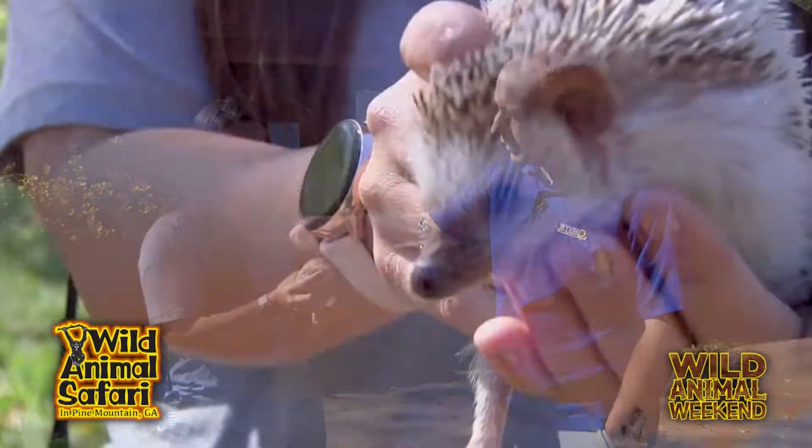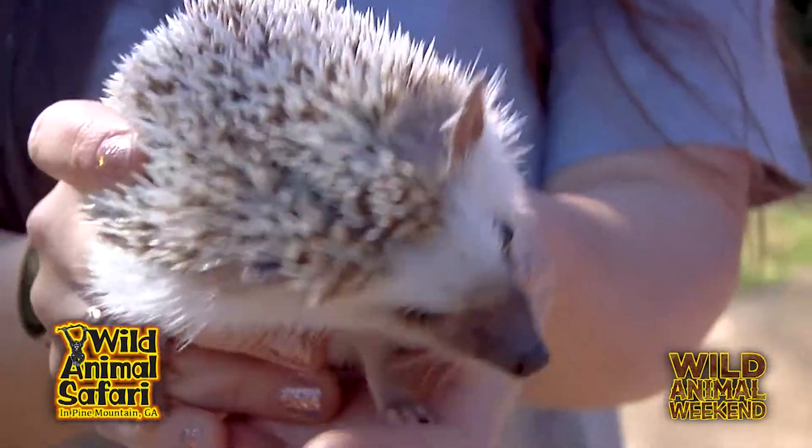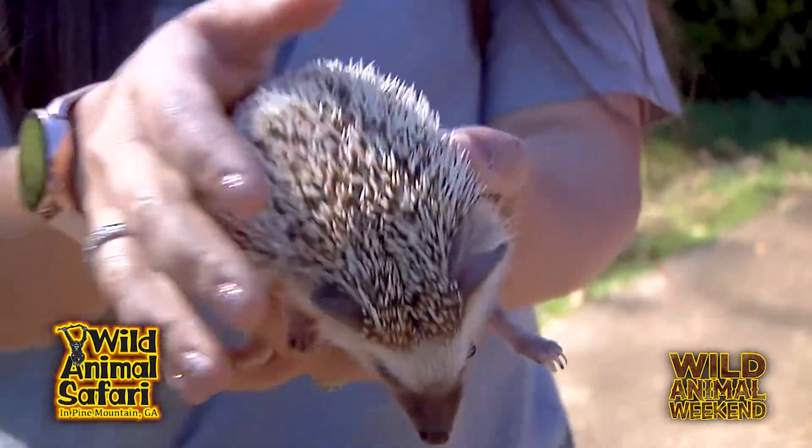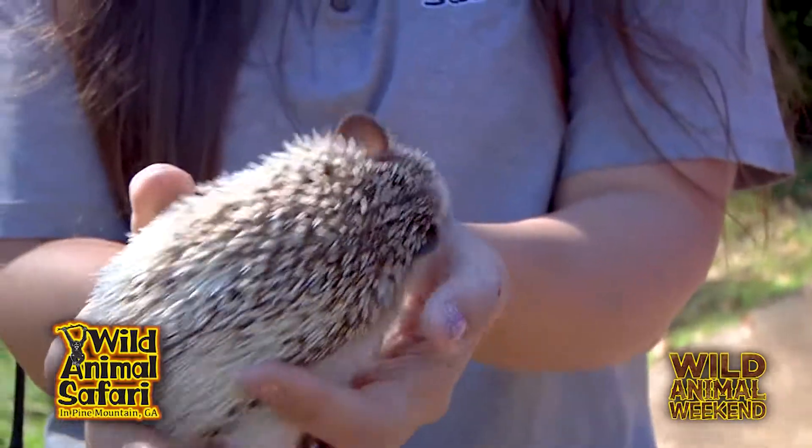And when these guys are out in the wild, what do they usually eat? They're named hedgehogs because they're typically found in the hedges, so you can find them feeding on insects and things in the dirt. Here we feed them a couple pieces of vegetables with some insectivore chow.